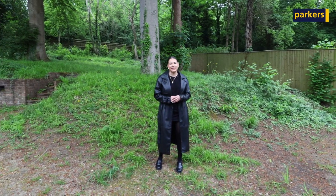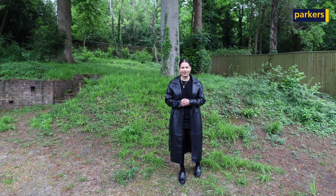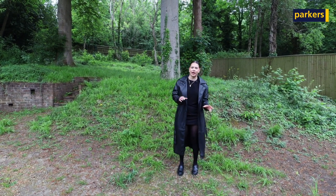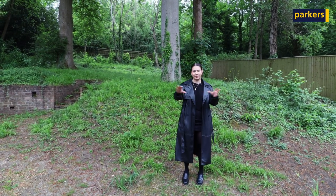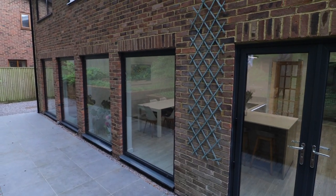Now you've had a look around the inside of the property, join me outside to the rear here in the garden, which is kept really private — you're not overlooked at all. Behind me you've got loads of green space, so great for entertaining, and you've got a lovely patio area which the floor to ceiling windows look out onto as well.